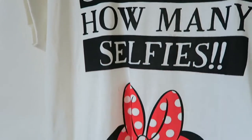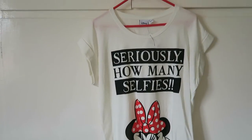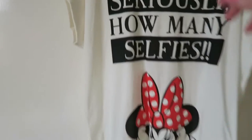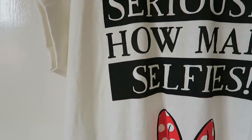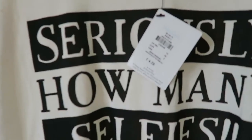So my first one is the Minnie Mouse Seriously How Many Selfies t-shirt. I love this t-shirt, it's really cool and it looks really roomy as well, actually — considering this one I bought in a size 10 and it was £6.